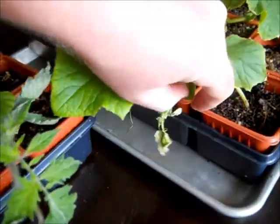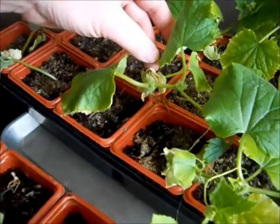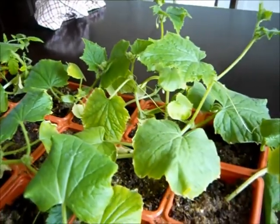Also, my cucumber plants — and I guess that's a tomato plant down there — some of the leaves are trying to turn this weird, crusty yellow color. I don't know if it's just not enough light or what.